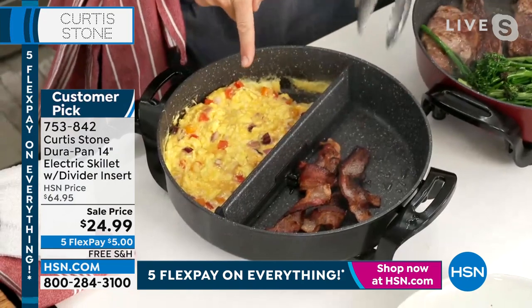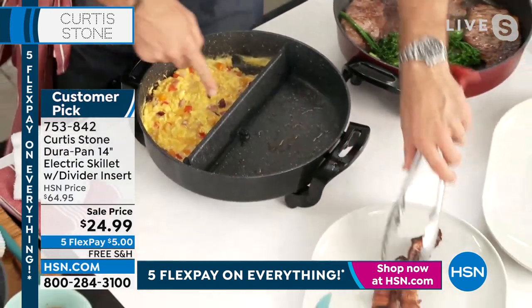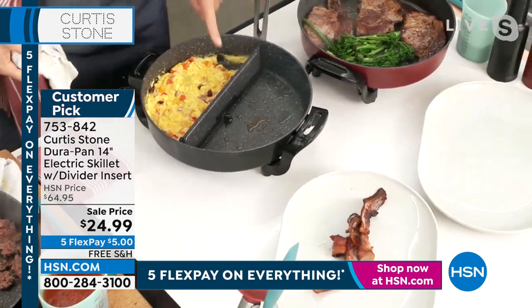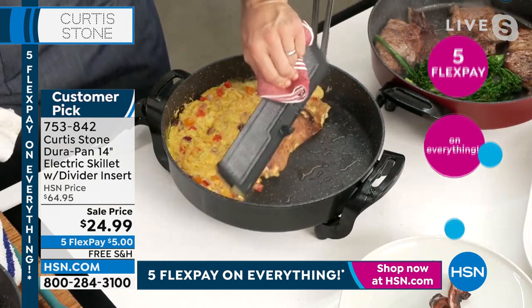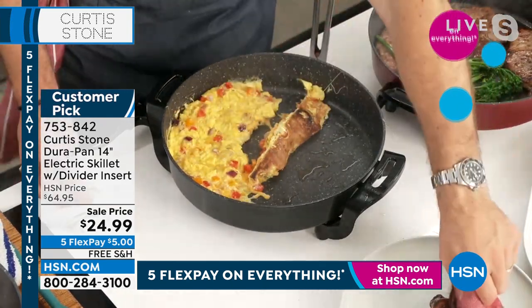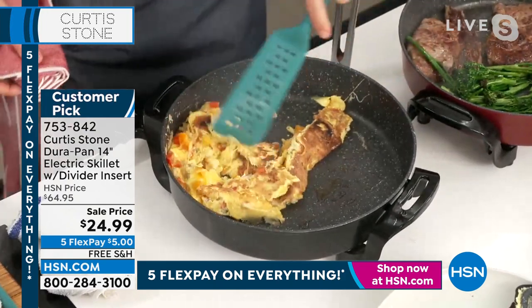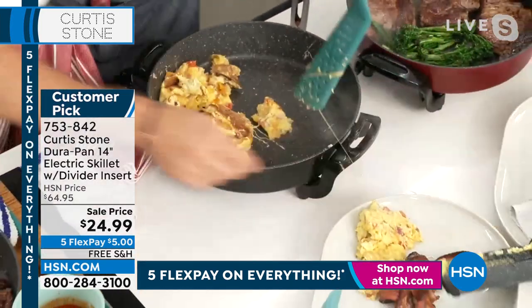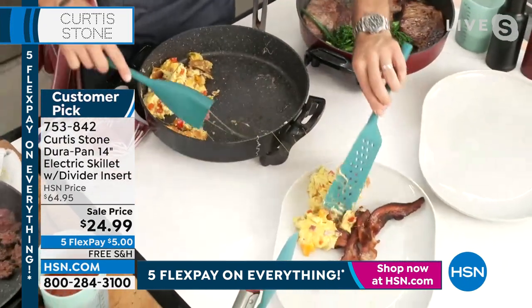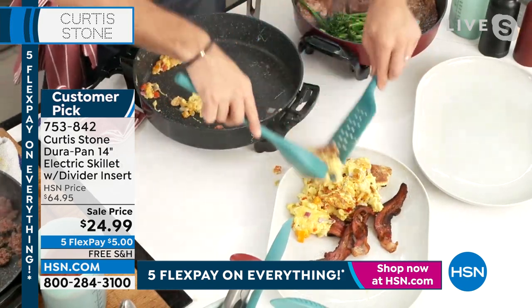Absolutely. Look at this — bacon on one side, eggs on the other. My bacon is super crisp. I'm removing it from the pan. The great thing about this divider: when you're done with it, you pick it up and remove it. It's that simple. Then I'll finish my eggs off — they look absolutely perfect. Let's get those out of the pan as well. Look at the cheesy eggs and how nothing is sticking to the Durapan.